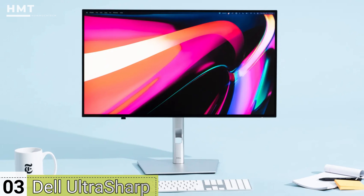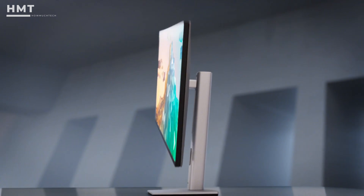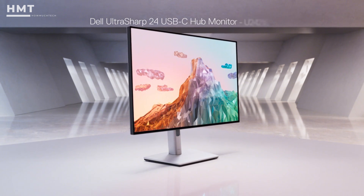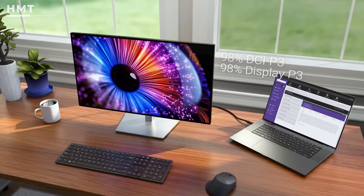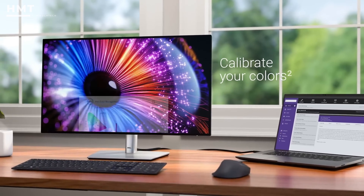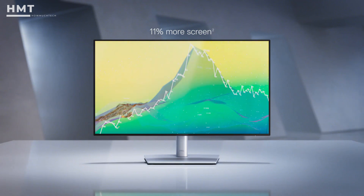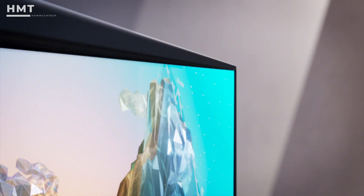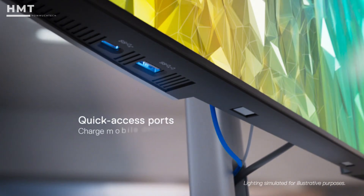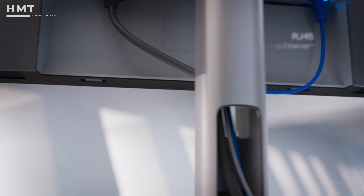Number 3: Dell UltraSharp 24 U2421E. Need a dependable vertical monitor that won't strain your wallet? The Dell UltraSharp delivers pro-level quality at a budget price. This 24-inch monitor features an IPS panel with a 1920x1200 resolution, giving you slightly more height than traditional full HD. Its 16:10 aspect ratio is especially useful for office work, document editing, and vertical viewing. It includes a USB-C hub with DisplayPort pass-through and RJ45 Ethernet, rare to find in this price range.